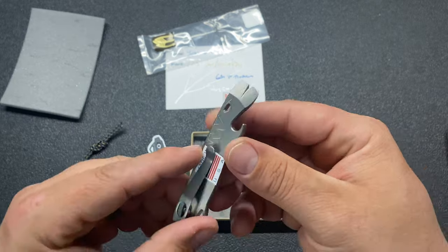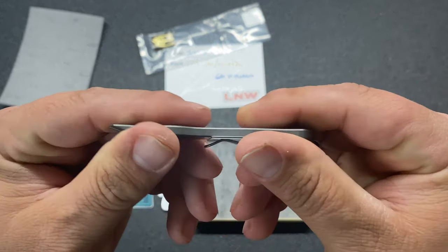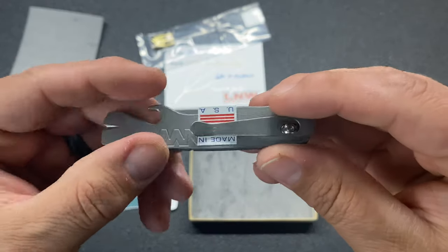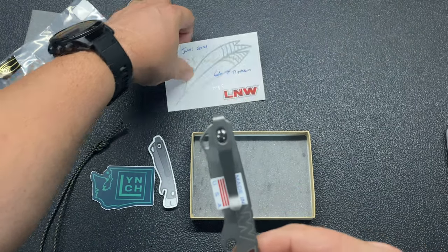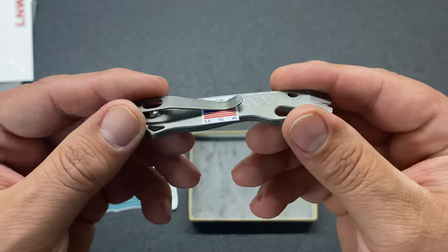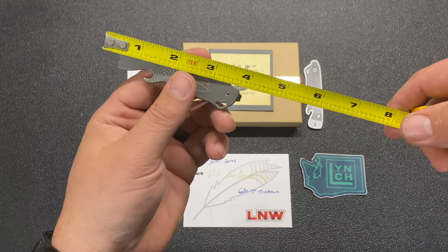So we got it sealed with a little sticker there, and there you have it. It's nothing too technical but it's really nicely made — light titanium. That's mainly why I wanted to get a hold of one of these. They are extremely well made, super tough, super durable, and they have a really good warranty. We'll check out the specs on this thing real quick.